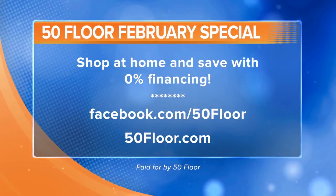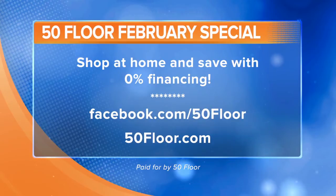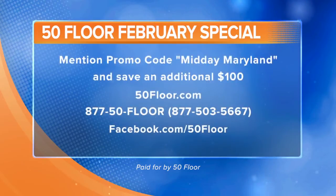60% off. They start out with a free in-home consult, and then they're even helping with financing. Because things are a little uncertain right now, we're going to put some certainty in your life — you're not going to pay any interest. We're offering 0% interest financing as long as you pay the balance off in full within the terms of the agreement. And another little treat: you're going to save an additional $100 just for watching Midday Maryland. Just mention Midday Maryland when you call the number on your screen, or type it into the promo code field to save that $100 that way too.